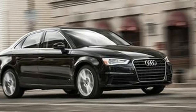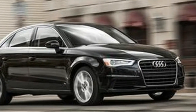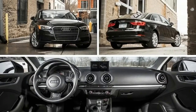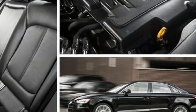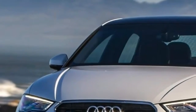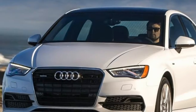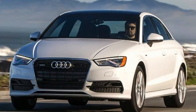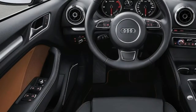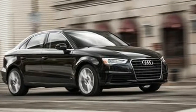At least relative to its stablemates, the A3 TDI requires 7.9 seconds to reach 60 mph and 16.2 seconds to complete the quarter-mile at 86 mph. The diesel trails the comparison-test-winning gasoline A3 2.0T by 2.5 seconds to 60 mph, and by 2.2 ticks and 14 mph in the quarter-mile.